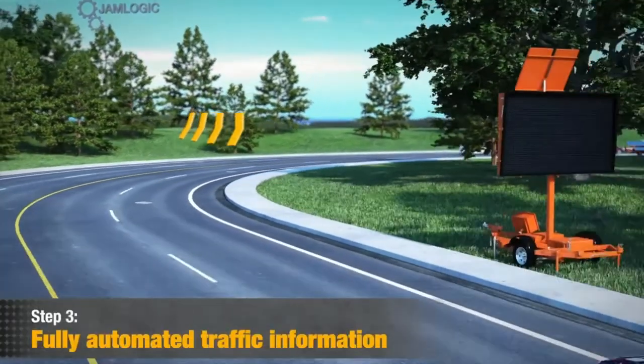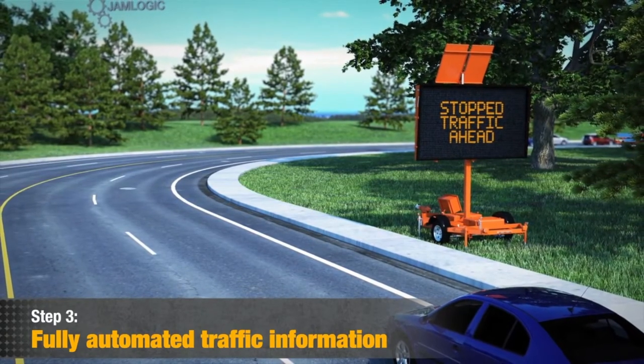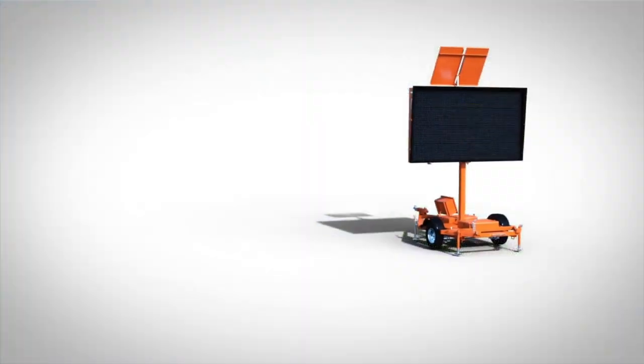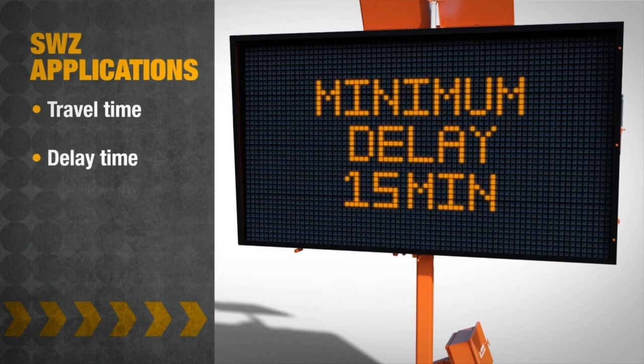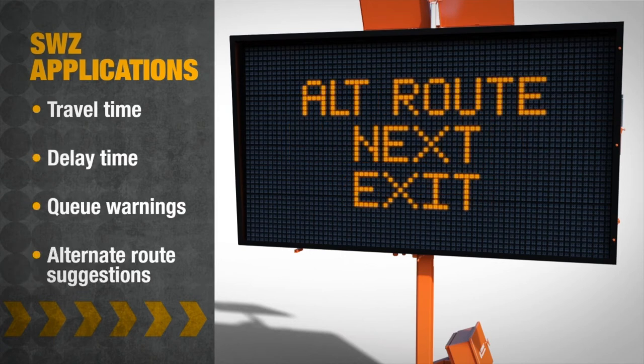Step 3: System automation and outputs. Automation is the key of any successful smart work zone system. JamLogic software automates real-time messages that typically display travel time, delay time, cue warning, and alternate route suggestions utilizing enhanced LED message signs.